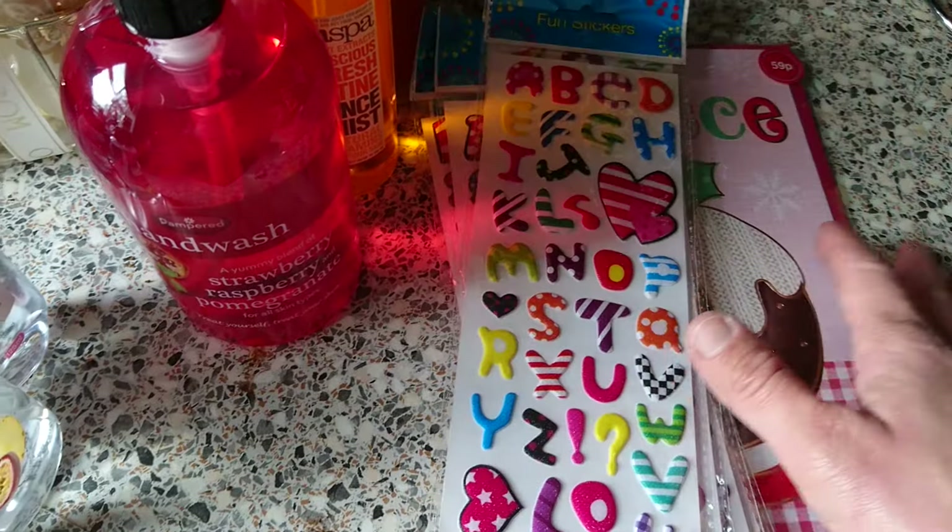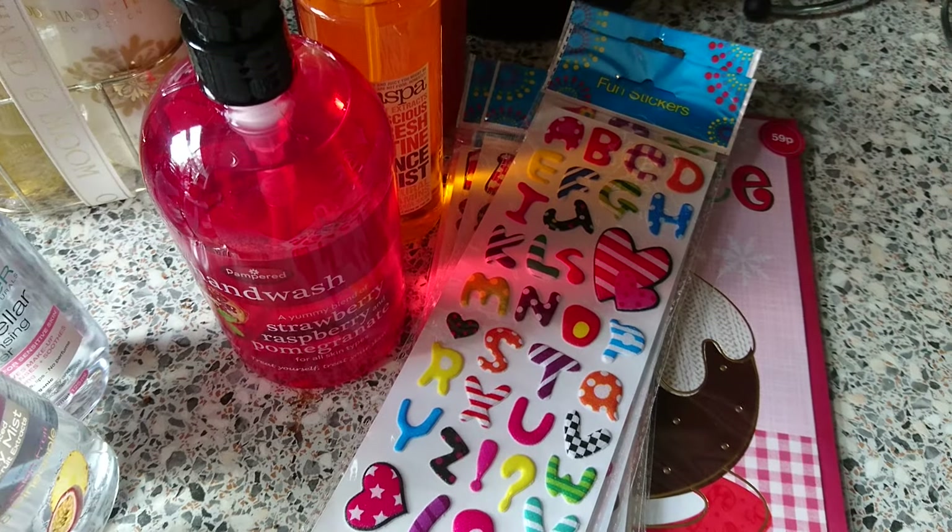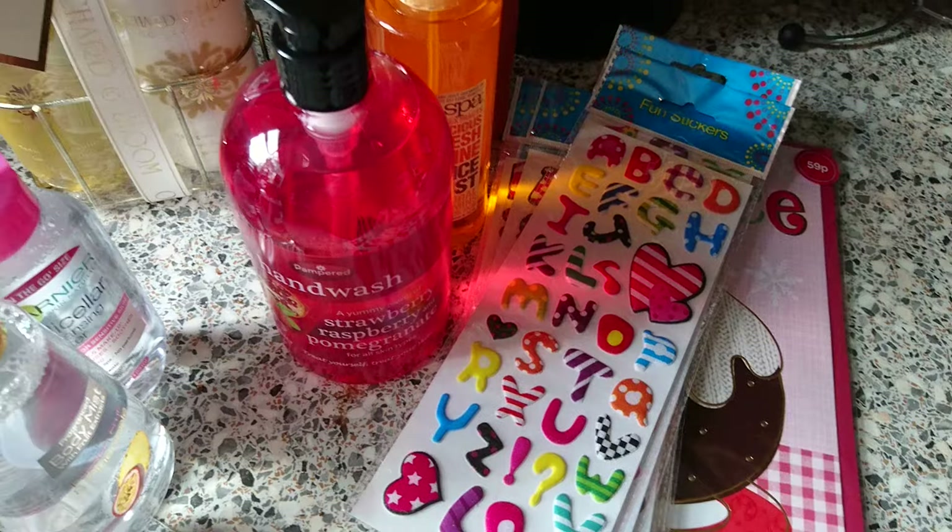So that's everything I bought. I hope you enjoyed my video and I will see you in my next one. Bye!